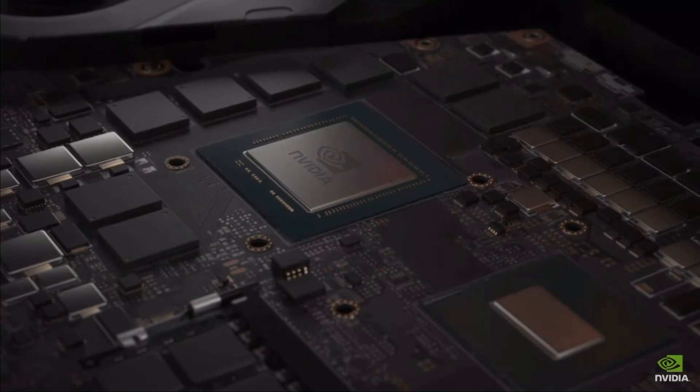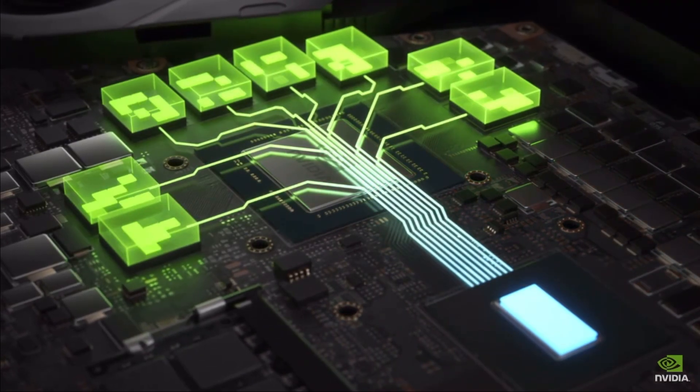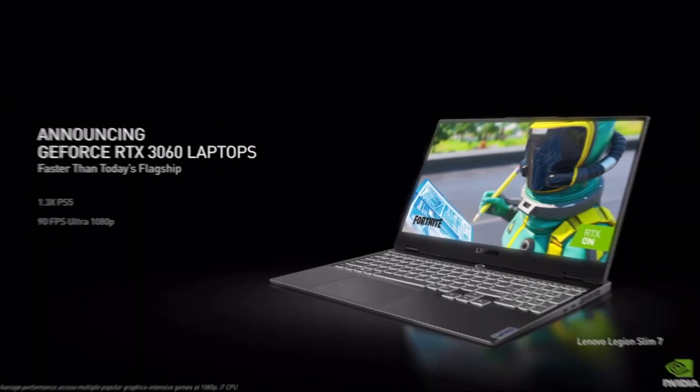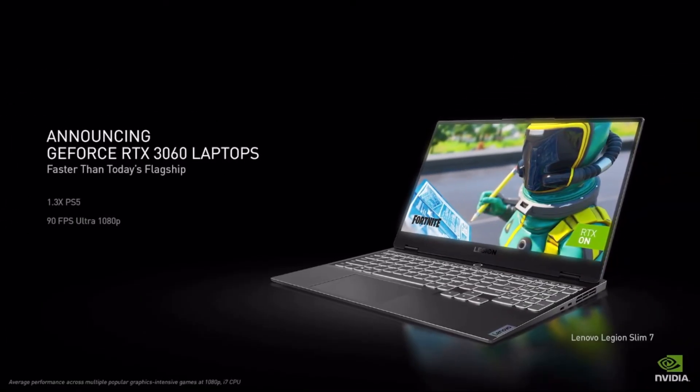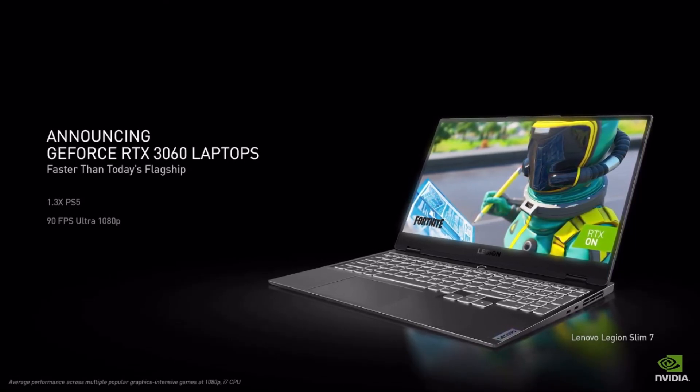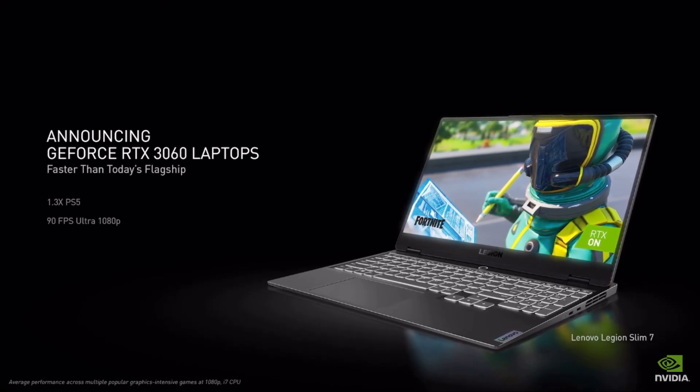With resizable BAR, the game can access the entire GPU, allowing for multiple updates at the same time. The RTX 3060 laptop is faster than anything on the market today, including the $2,500 RTX 2080 Super.